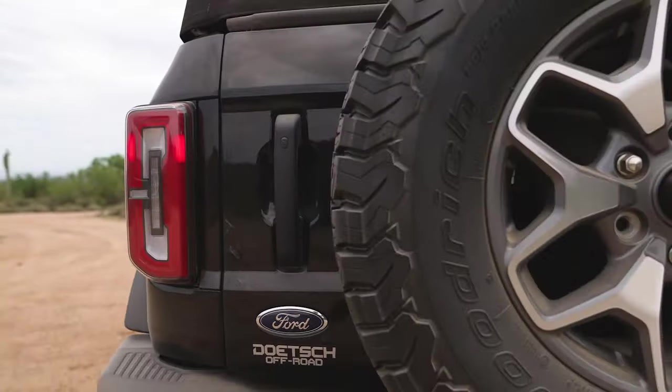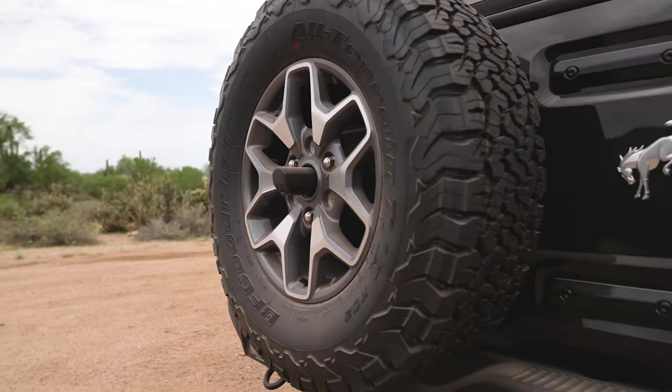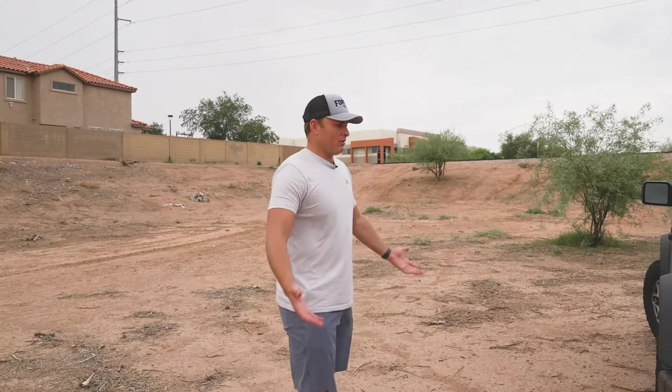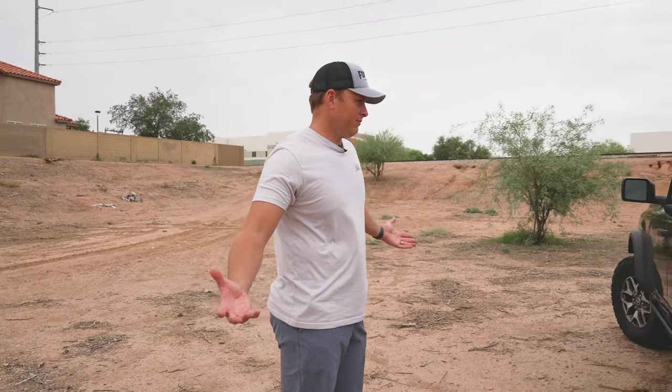Towing capacity on the Bronco is the same as the Jeep — 3,500 pounds. You'll be able to tow a teardrop trailer, not really much more than that. But at the same time, this is not a towing vehicle.